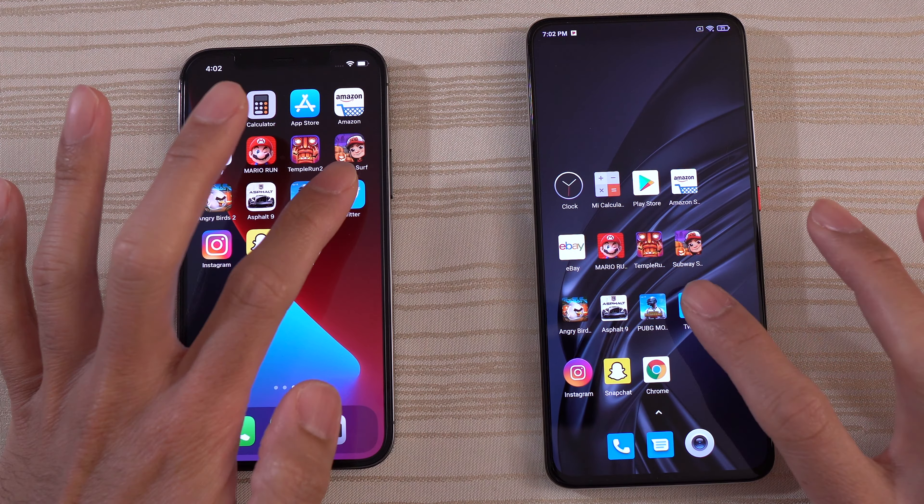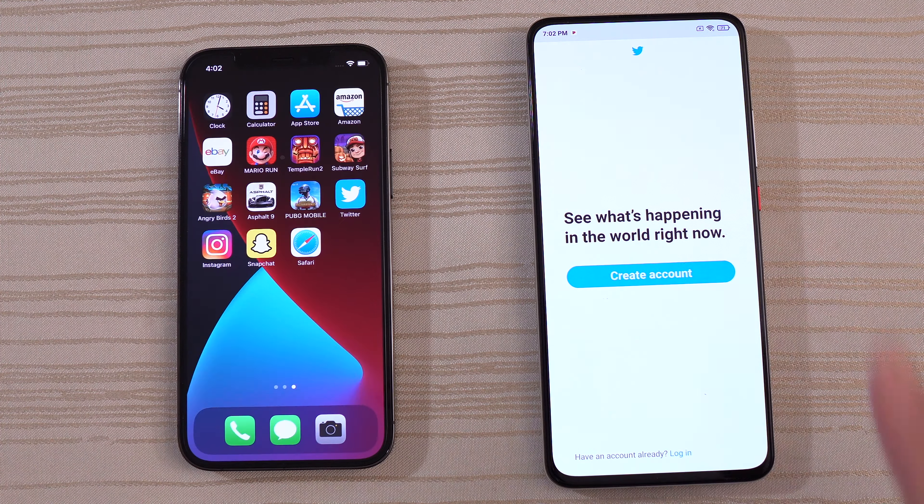Twitter — iPhone by a little bit. Instagram — so close, I think that was the iPhone by just a tiny bit. Snapchat — I don't know. Safari and Chrome — let's do a search. I think the F2 is faster; the ad came up first on it.